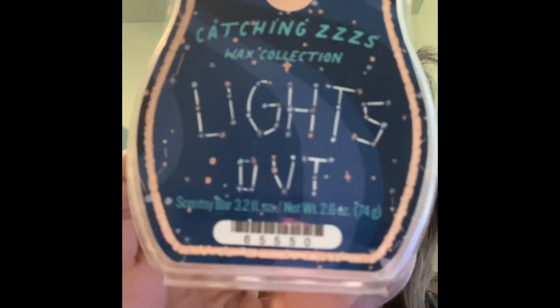I'll start with Scentsy. I did Lights Out from the Catching Z's collection, and on cold this smells like probably my least favorite of the collection — it's a little musky, I'm guessing it has sandalwood in it. It's an okay scent, but the problem is I put three full cubes in my 25-volt warmer in my bedroom and I couldn't smell it at all, so that would not be a repurchase.